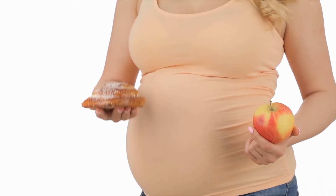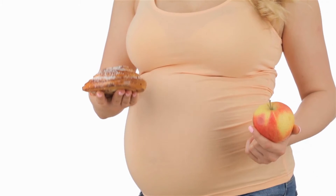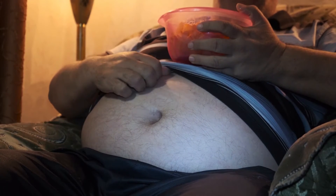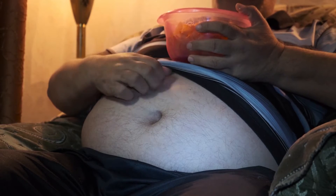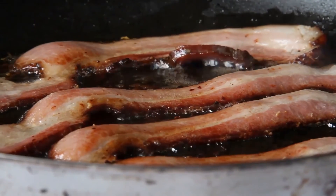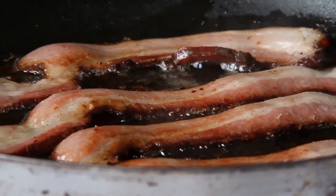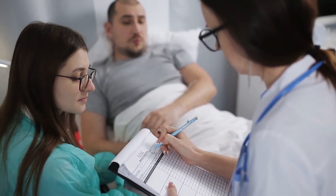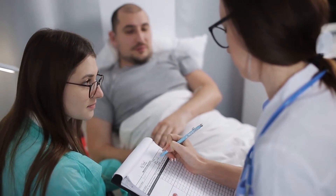We mentioned earlier that bloating could be one of the reasons a person has a protruding stomach. You usually get bloated, gassy, or constipated because of food sensitivity, so it's important that you rule out that possibility. To do this, you'll have to pay attention to the way your body reacts when you eat certain foods. If you can identify the problem, discuss it with your doctor and let them help you come up with a solution.